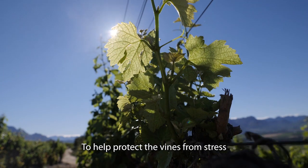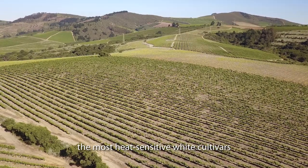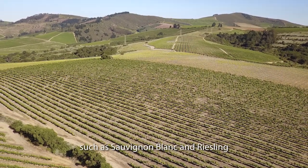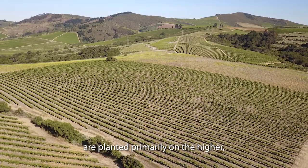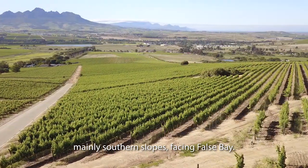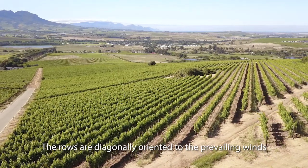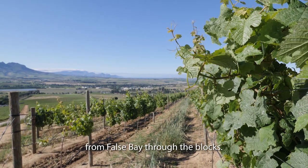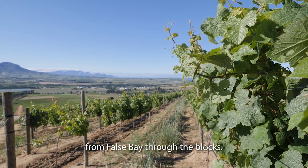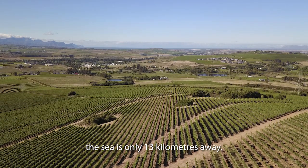To help protect the vines from stress and achieve optimal flavour intensity, the most heat-sensitive white cultivars such as Sauvignon Blanc and Riesling are planted primarily on the higher, mainly southern slopes facing False Bay. The rows are diagonally oriented to the prevailing winds to optimise the cooling flow from the Atlantic breezes from False Bay through the blocks. Visible from the higher slopes, the sea is only 13 kilometres away.